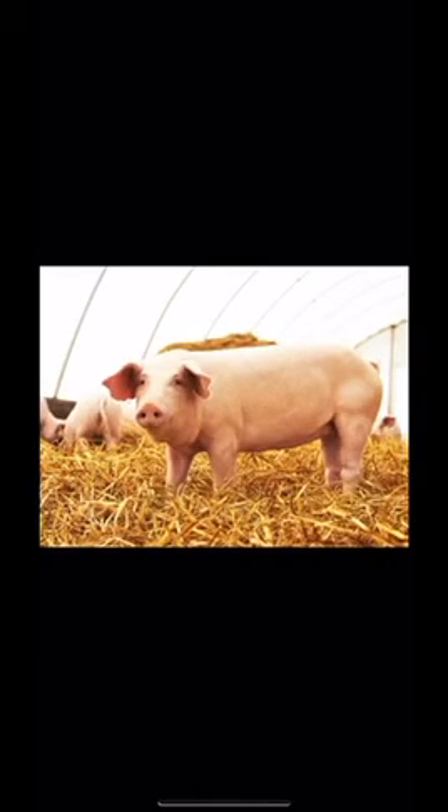Which animal is this? This is a pig. And you know why pigs are useful to us? Pig gives us meat. And with the skin of pig we can get leather.